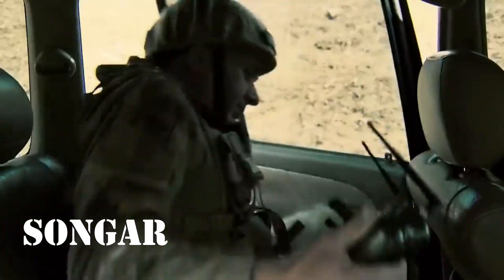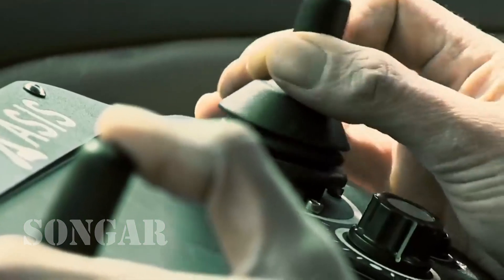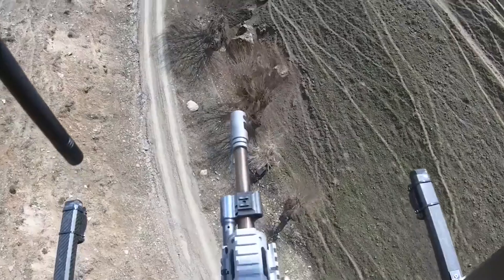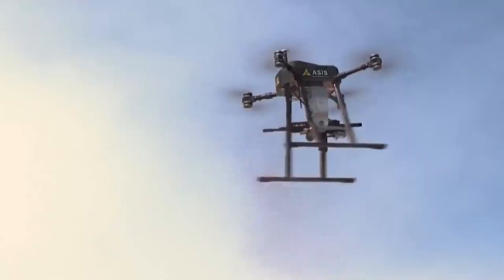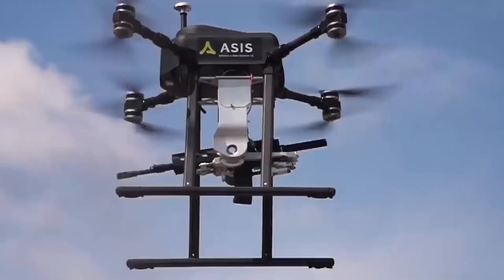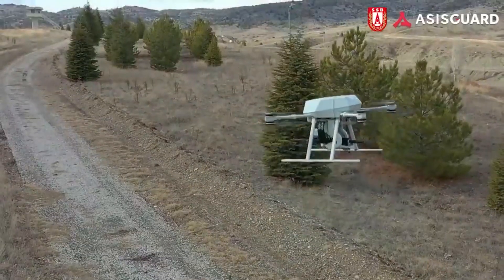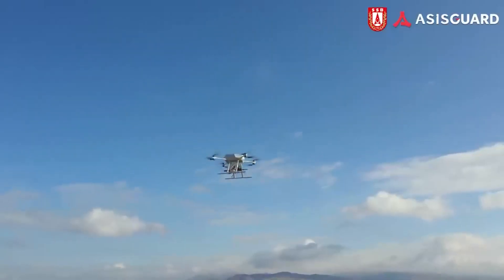Songar Armatron: Askeri dronlar ordulara ciddi bir taktik avantaj sağlıyor. Türk şirketi Asus Garden uzmanları ürünü niteliksel olarak yeni bir seviyeye çıkarmayı başardı; nispeten güvenli yerdeyken ateş etmenizi sağlayan bir savaş aracı ürettiler. 5.56x45 mm mermi atan bir saldırı tüfeği ile donatılmıştır. Ateş ederken silahın geri tepmesi stabilizasyon sistemi tarafından sönümlenir; böylece drone havada neredeyse hareketsiz süzülüyor.